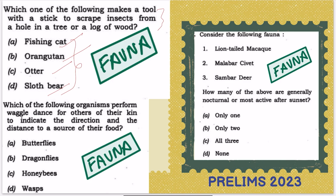The second question: which of the following organisms performs a waggle dance for others of their kin to indicate the direction and distance to a source of food? This is again about a peculiar important characteristic. The options are butterflies, dragonflies, honeybees, and wasps. You just have to read about the important animals.